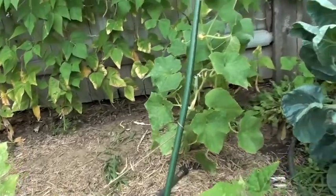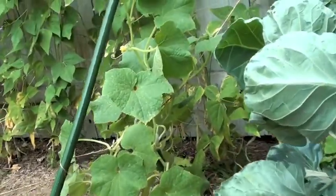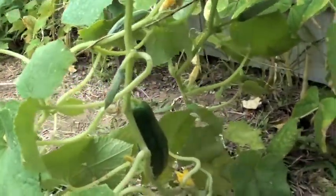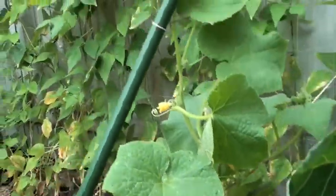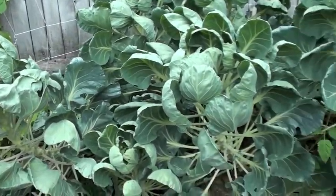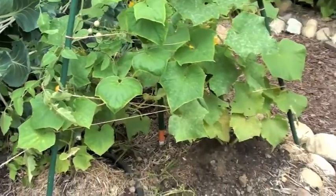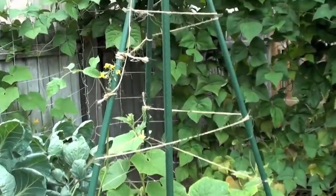Over here some cucumbers are starting to do their climbing thing and there is some fruit — not a lot, but occasionally I can grab one or two and they're slowly making their way out into this world. Here is another big cluster of gorgeous healthy Brussels sprouts, and some more cucumbers slowly making their way up this triangular trellis.